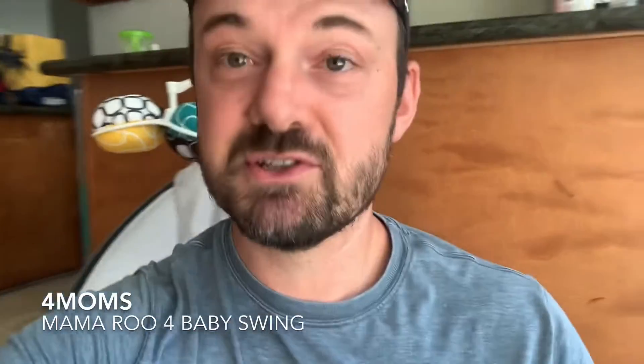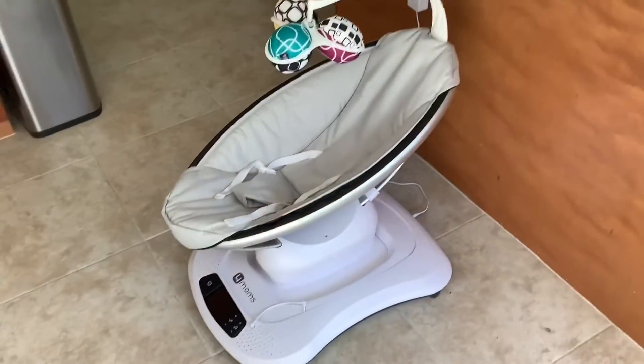Check out this bad boy. Just a little bit about this product: it has Bluetooth, it has five different motions you can use, it's easily washed — I'll go through all that stuff up close — and the seat reclines. There's all kinds of stuff you can do with this thing.